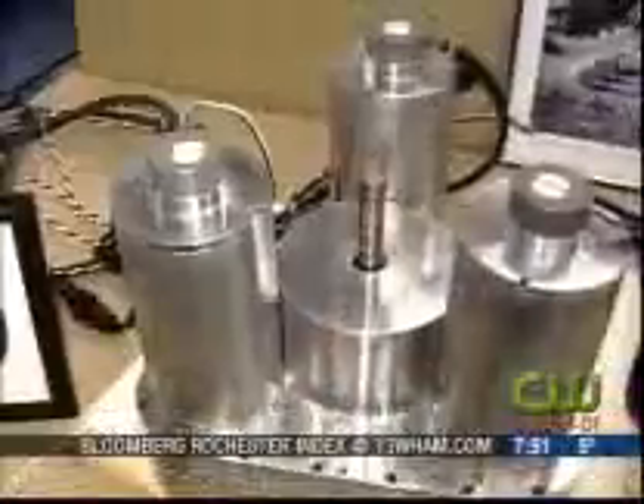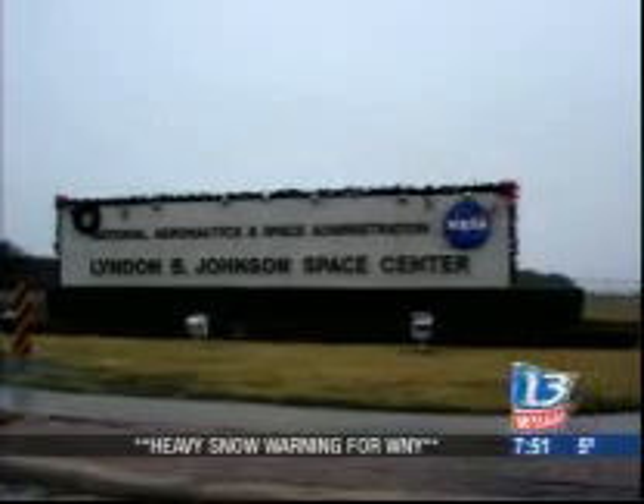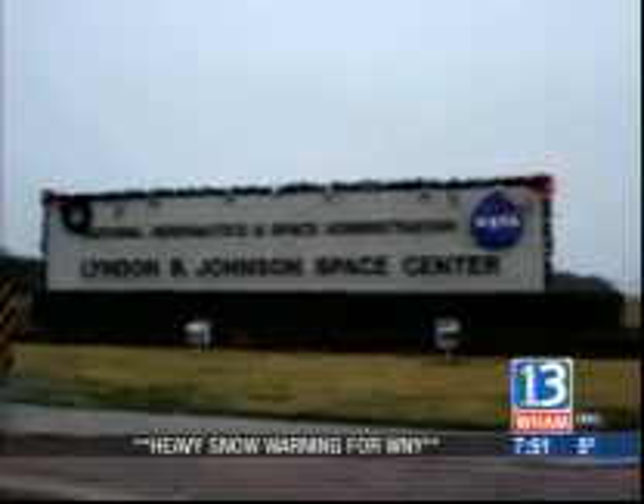NASA had selected Torvec after learning about Torvec's transmission designs for automobiles. In early December, NASA flew the Torvec team to the Johnson Space Center in Houston.